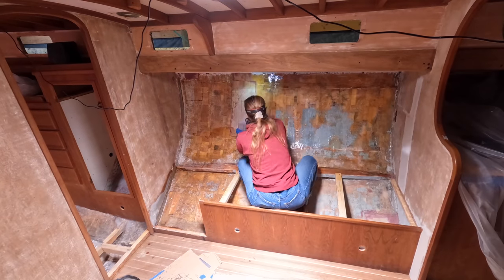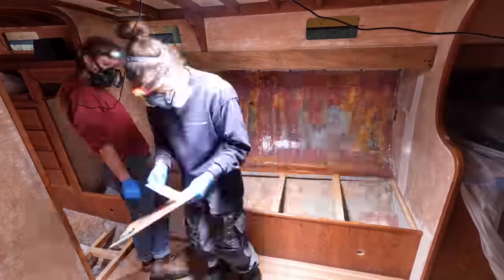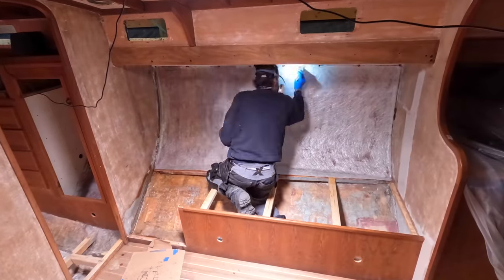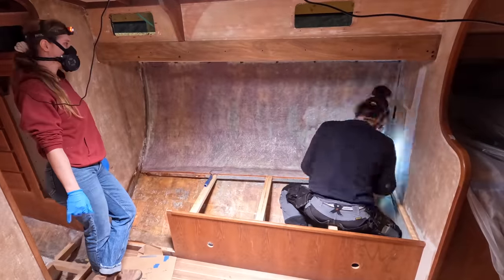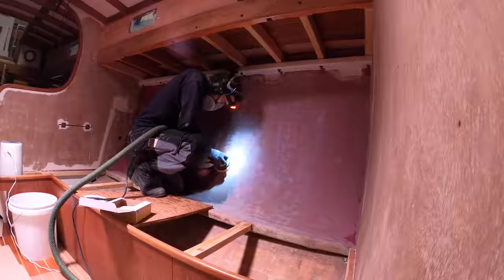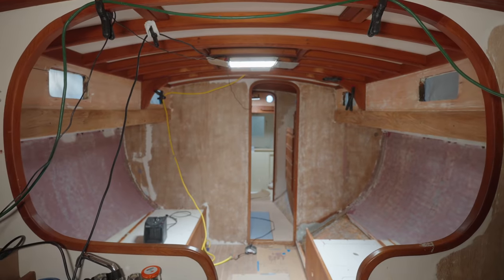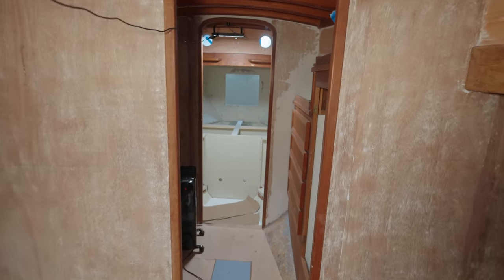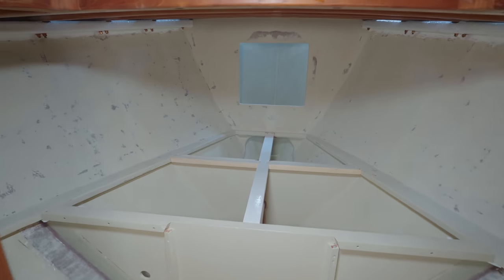With epoxy stores replenished, we continued our efforts in the saloon — it's becoming an epoxy marathon. I know these tasks are a bit repetitive, both to do and to watch, but the results will be beautiful. The V-berth is proof of that. And for now, we're going to set this project aside and turn to something more exciting.